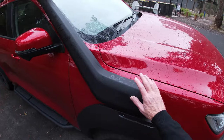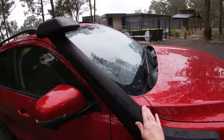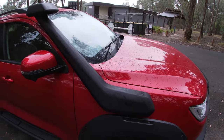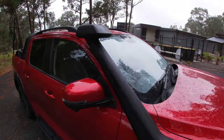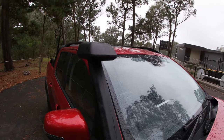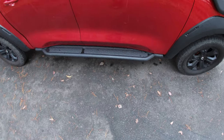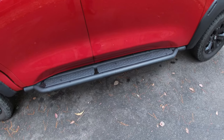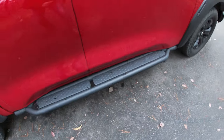It's also equipped with an engine snorkel which breathes in from up high, and that massively increases the car's ability to ford deep water. So quite some serious off-road gear here. There are roof rails if you want to put racks up there, and some really robust looking all-metal side steps as well.